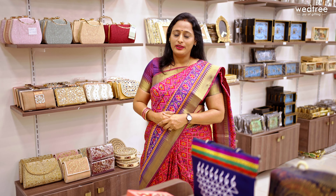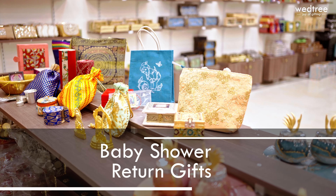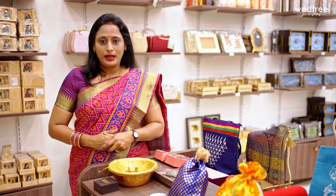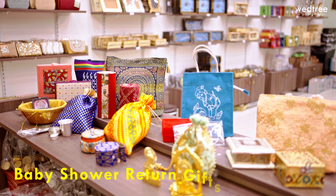Hello everybody, hope you're doing good. This is Shweta. In the previous videos I did show you a few return gift options for wedding and housewarming ceremony. In today's video I thought I will show you a few return gift combos that we have curated for a baby shower function. We have return gift combos starting 94 rupees onwards and I have personally curated top nine return gift options for a baby shower function.